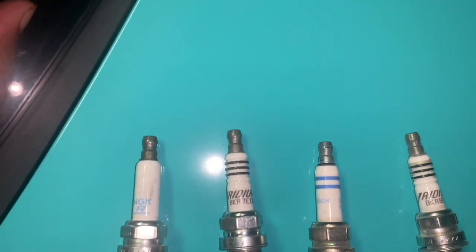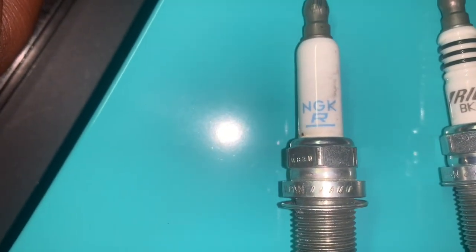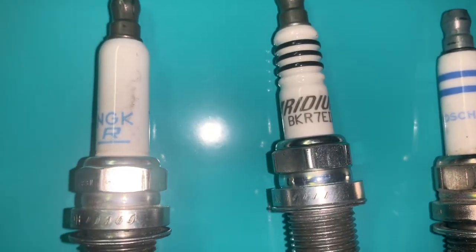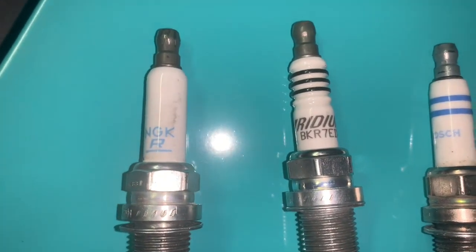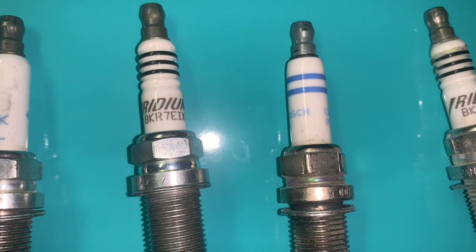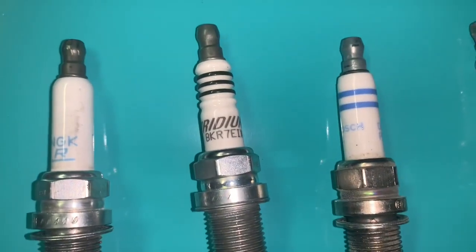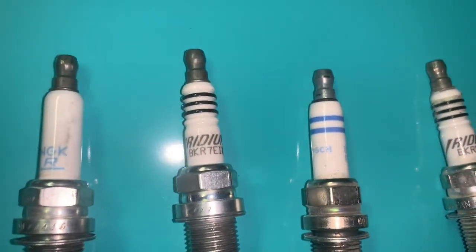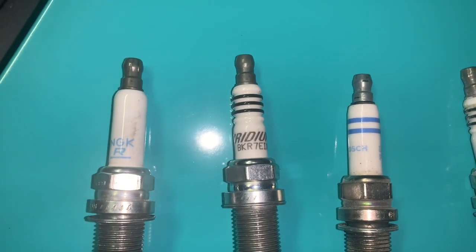Getting to the answer: the factory NGK double platinum spark plug worked the best for me. The iridiums — I wasn't getting as much torque. I assumed they'd be better since they're marketed for performance, but I felt like I lost power and throttle response. The Bosch double platinums were almost identical to the NGKs, but back on my Stage 1 Revo tune, the ends of the Bosch plugs would get too hot too fast and one of them almost broke.